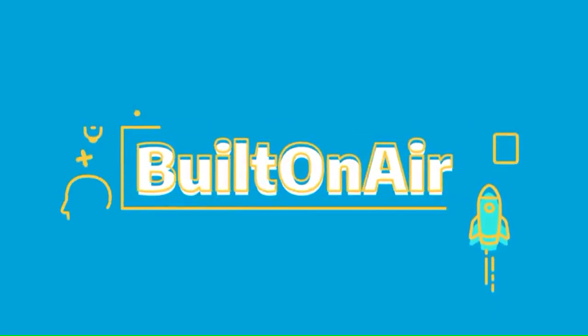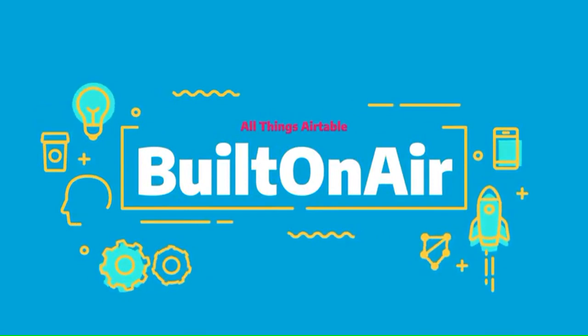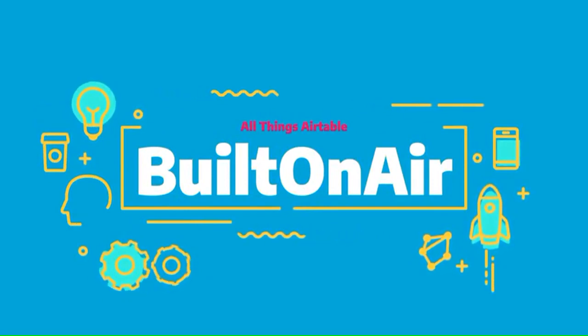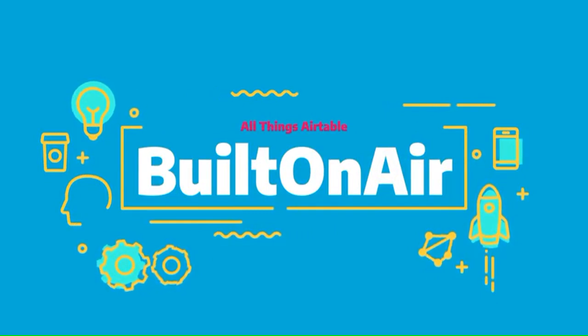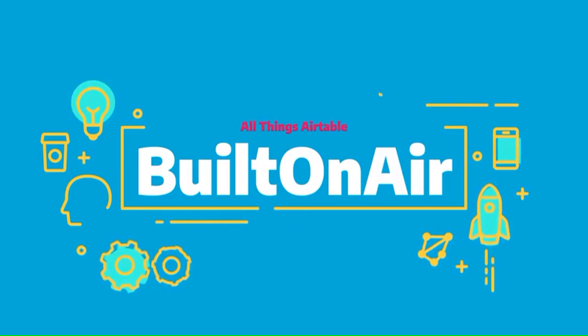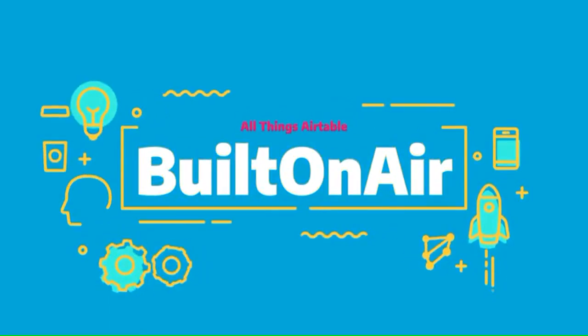Welcome to the Built on Air podcast, the variety show for all things Airtable. Each episode we cover four different segments — it's always fresh, different, and lots of fun while you get the insider info on all things Airtable. Our hosts and guests are some of the most senior experts in the Airtable community. Join us live each week on our YouTube channel every Tuesday at 11 a.m. Eastern.